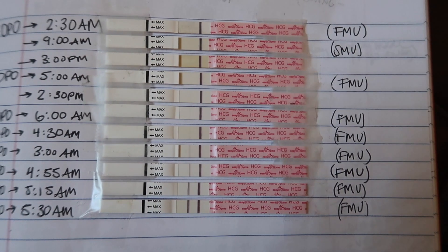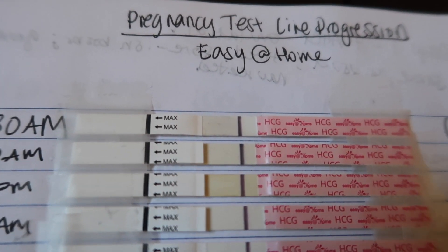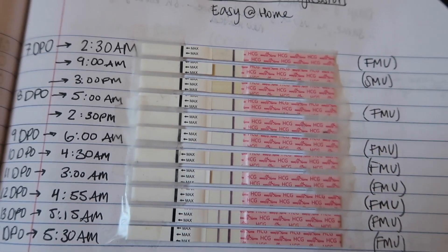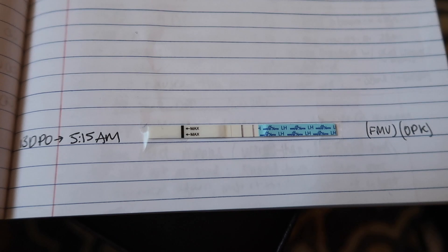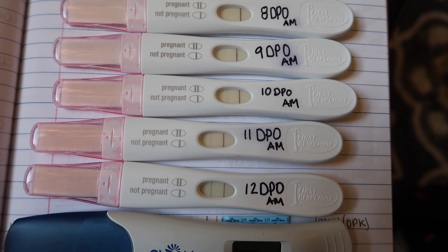The Easy At Home tests are similar to the AccuMed, but I think AccuMed was more sensitive. The top test was taken at 2:30 a.m. on 7 DPO where I saw an evaporation line, and later in the day I could see a very faint line. Starting from the evening of 8 DPO the line became more visible, and the last one was super dark. I also took an Easy At Home ovulation test at 13 DPO with my first morning urine, and it came out very dark.